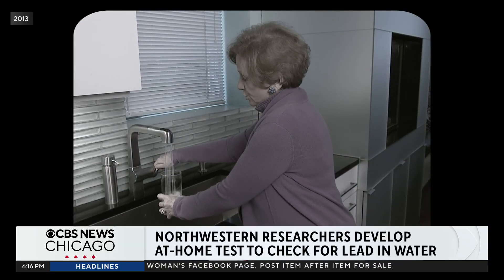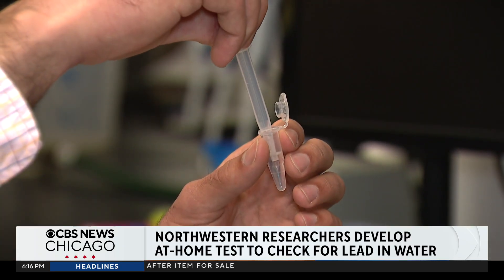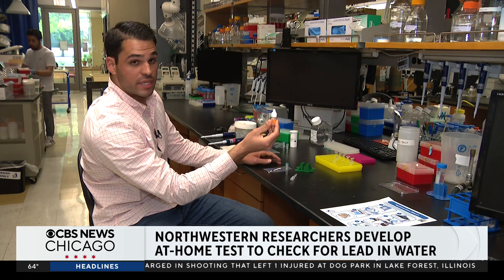Chicago has over 400,000 lead service lines. At Northwestern, Tyler came up with a rapid at-home test for lead in water. Folks have probably become familiar with these types of droppers from their COVID test.